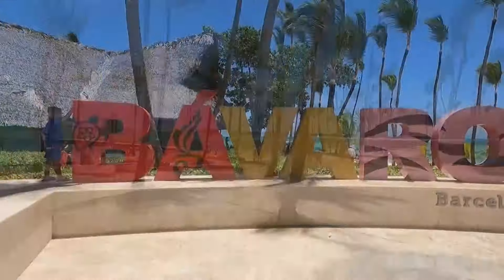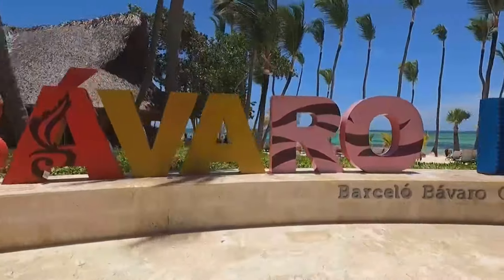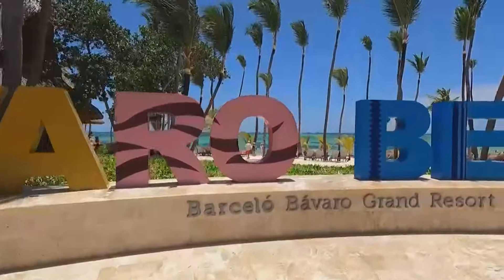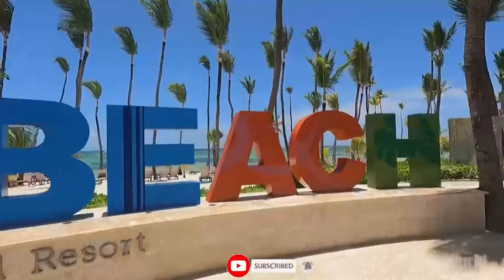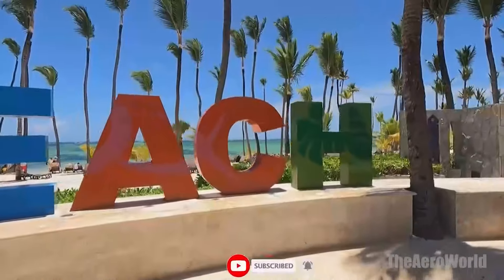Make sure you're subscribed to the Aero World and hit that notification bell so you won't miss a moment of this incredible journey. Let's unlock the secrets of the Barcelo Bavaro Palace together and discover why it's the ultimate destination for your next luxury vacation.